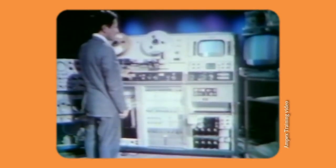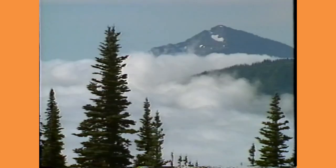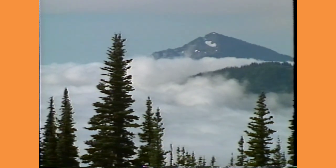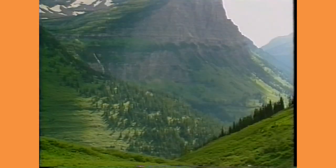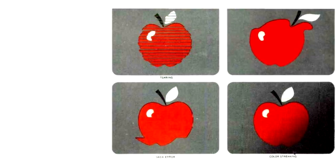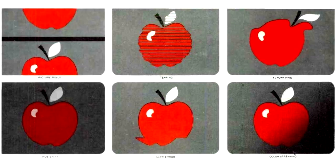Minute instability of tape travel speed and head drum rotation cause jitter, when things that should happen with strict periodicity do not. For example, individual picture lines which make up a video frame may start at a slightly different time and may have slightly different duration, which results in a shaky or wavy picture. More serious timing errors cause skew, tearing, color-streaking, flag-waving, hue-shift, picture roll, and even complete loss of synchronization.